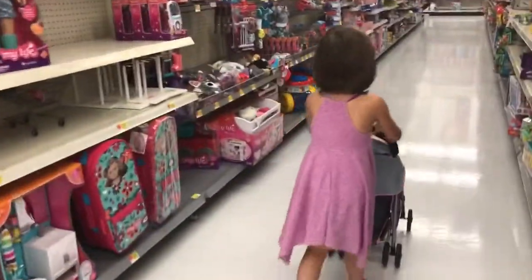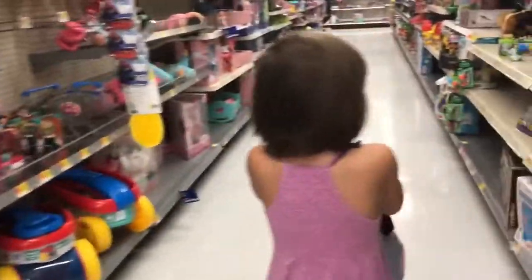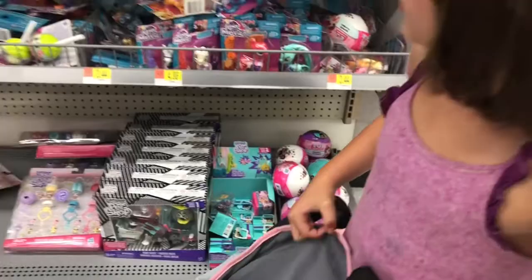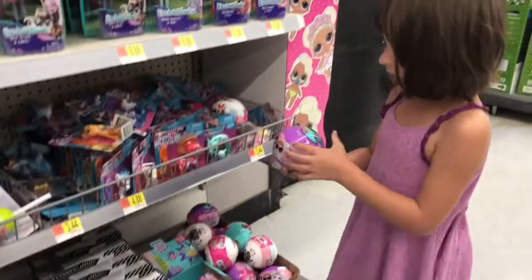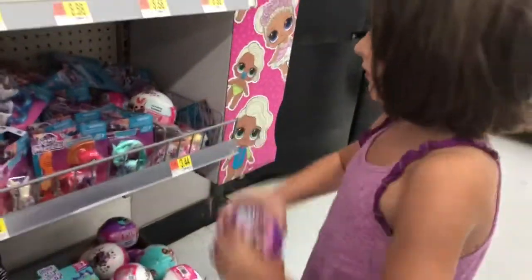We're here. We just got in the toy section right now. I'm looking. We don't have to climb, but most of them have other ones — they have different ones? They just have this: a squishy, squishy ball. Not a real LOL.